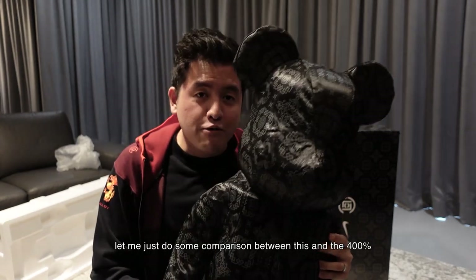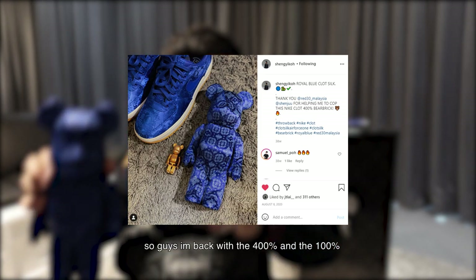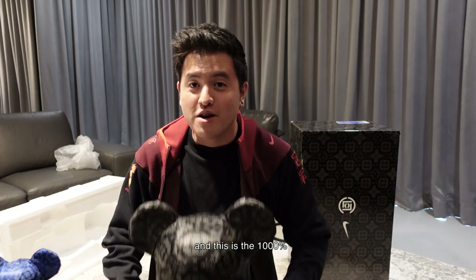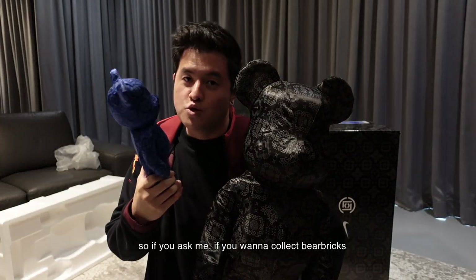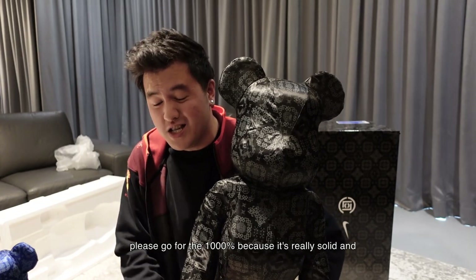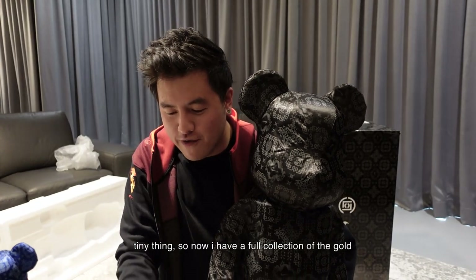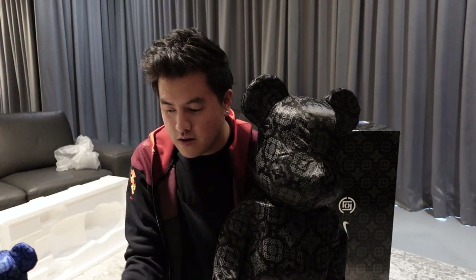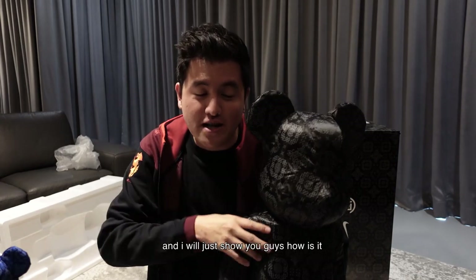Let me just do some comparison between this and the 400%. So guys, I'm back with the 400% and the 100%. This is the 1000% — you can see how big it is. It's that big. If you ask me, if you want to collect Bearbrick, please go for the 1000% because it's really solid. This is the 100% — tiny thing. So now I have a full collection: the gold, the blue, and the black one.